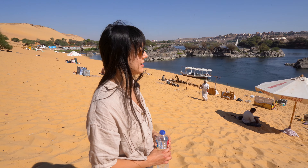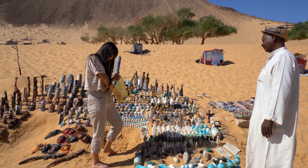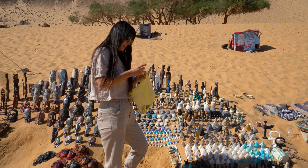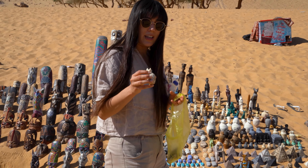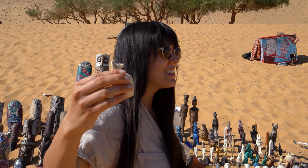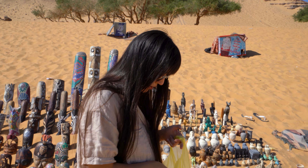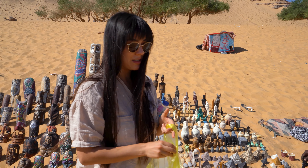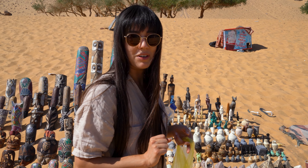How beautiful is this island? We got some little trinkets here. This one is the jackal, the god of mummification. And we got a few more things — a few little scarabs. So overall, a very fruitful stop on our boat ride.